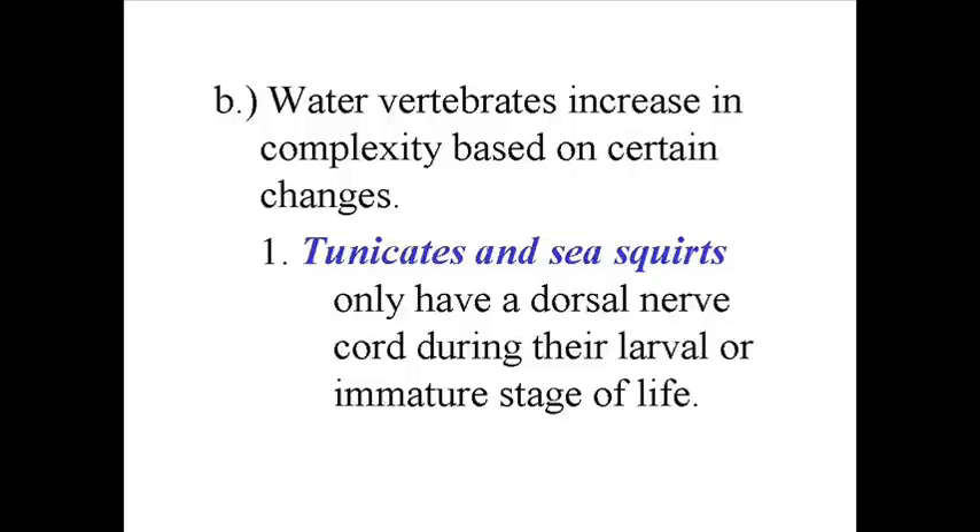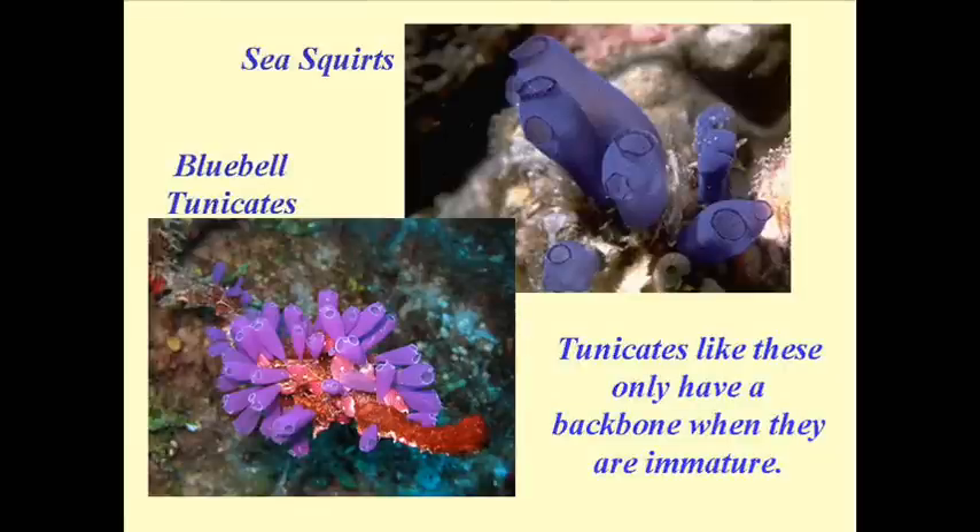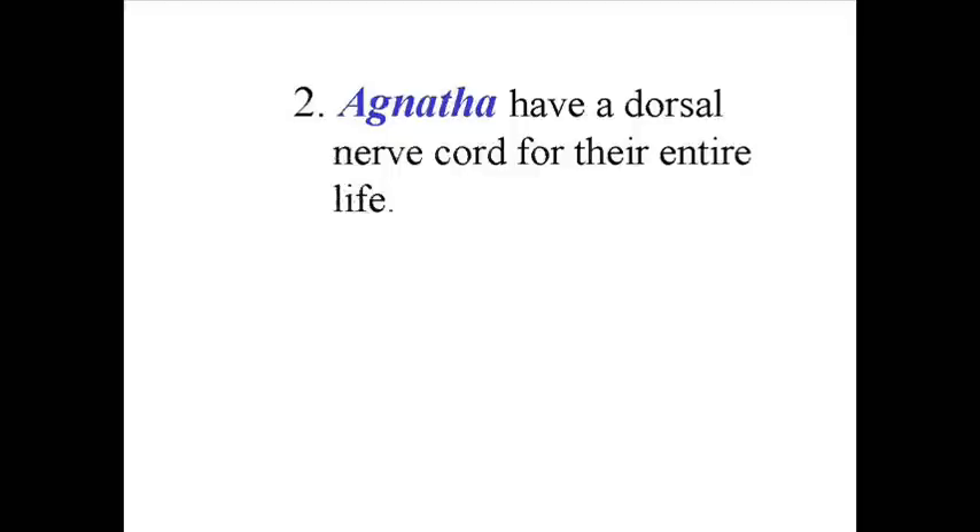These are your tunicates and sea squirts. They may not look like they belong in this group, but they belong there because they all have a notochord in their larval or embryonic stage — in their early life — even though it disappears as they become mature. As a result, scientists have placed them in this group.